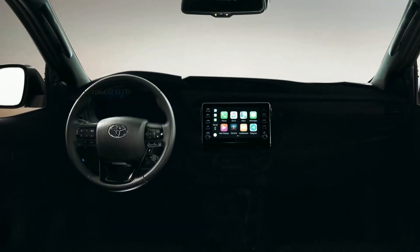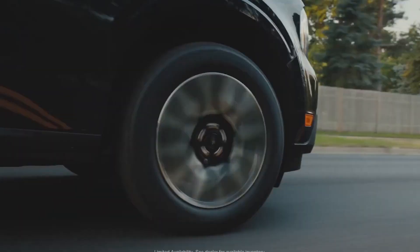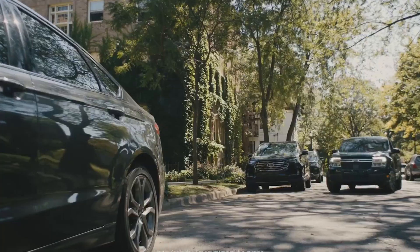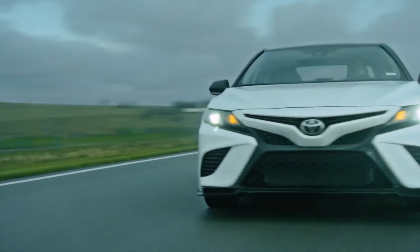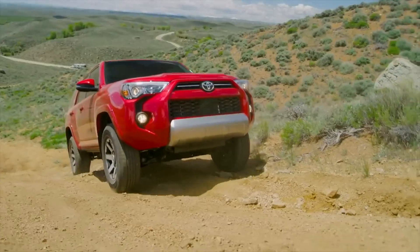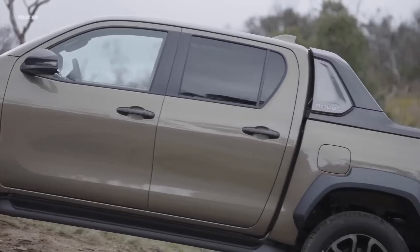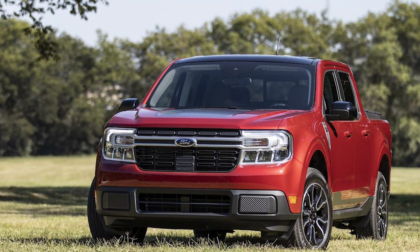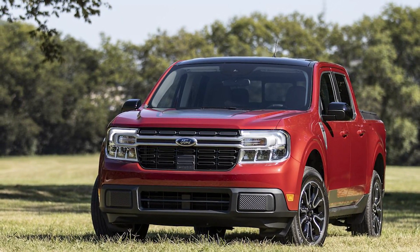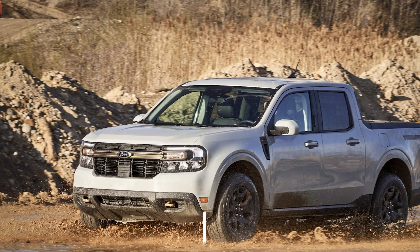First impressions matter. When it comes to design, both the Toyota Stout and Ford Maverick offer unique and distinctive styles. The Stout has a modern and urban-oriented look, drawing inspiration from Toyota's compact Cruiser EV concept. Its sleek lines, amazing look, and aggressive front grille make it a head-turner. On the other hand, the Maverick combines crossover and truck elements, featuring a clean design with rounded edges and a compact truck bed. It's a blend of ruggedness and sophistication.